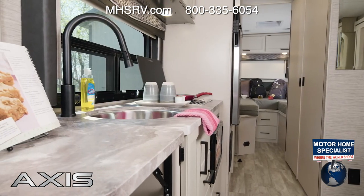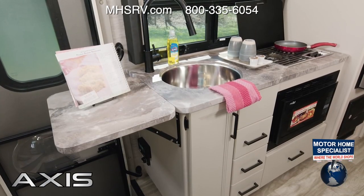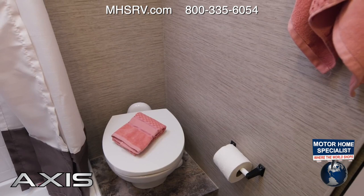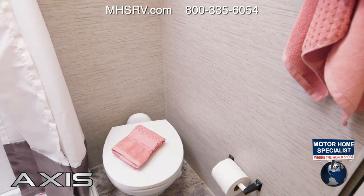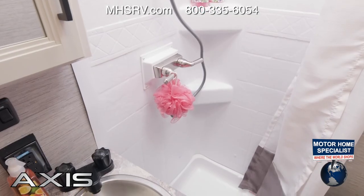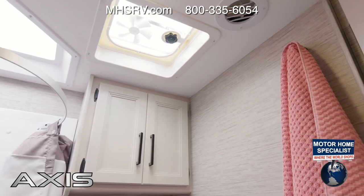The kitchen in here is ready to get the job done. You have a flip-out countertop extension, the large single-bowl sink with cover, the gas cooktop, convection microwave, and your double-door fridge. The bathroom doors swing open to give you more space than you'd expect in an RV of this size. Inside you have exactly what you need: your shower, sink, porcelain toilet, and places for towels.